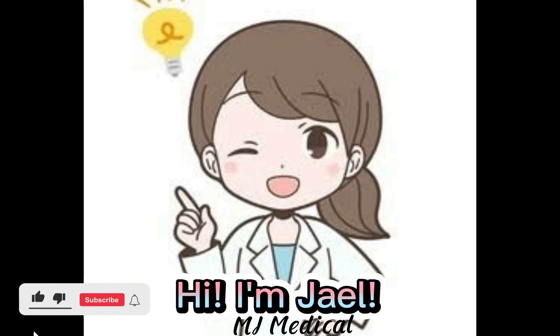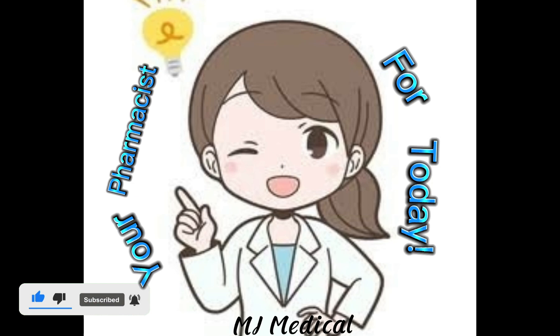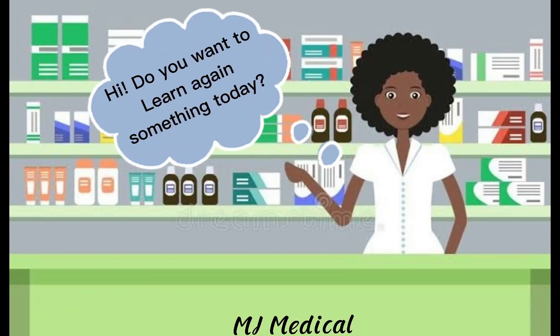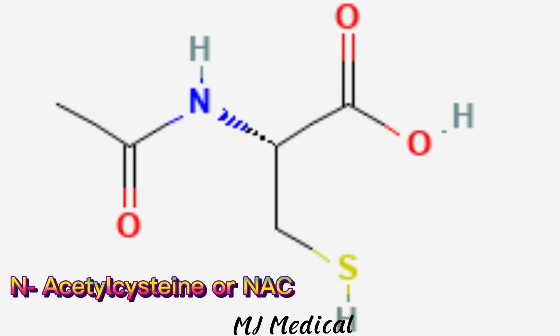Hi, I'm Jael, your pharmacist for today. Do you want to learn something today? If yes, our topic for today is N-acetylcysteine or NAC.